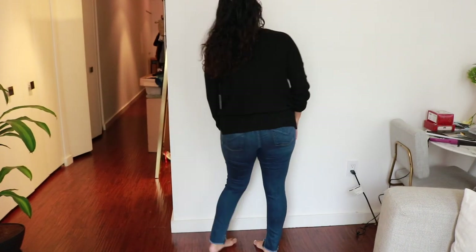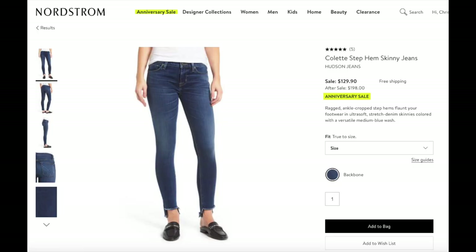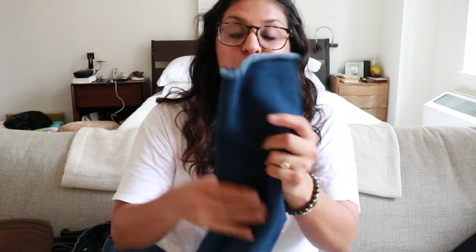Next I got a pair of jeans. These are Hudson jeans and they are so soft — I already wore them because I was just so excited. I'm not exactly sure of the name but they're frayed at the bottom and just really, really soft.